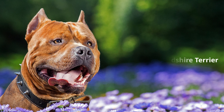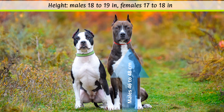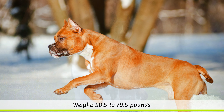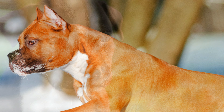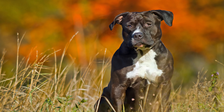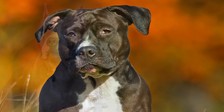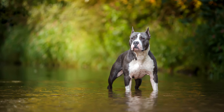Appearance of the American Staffordshire Terrier. According to the breed standard, the height at the withers should be between 46 to 48 cm for males, and 43 to 46 cm for females. Their weight is not fixed, and varies between 23 to 36 kgs. Their life expectancy is around 10 to 15 years. The pedigree dog's fur is short, dense and shiny, and according to the standard, it should feel stiff to the touch. The dogs are allowed to have any colors, from monochrome to spotted or multicolored. Their physique is muscular, stout and stocky, which gives them an impression of strength.